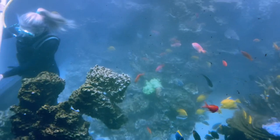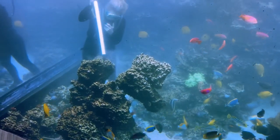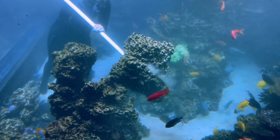We actually changed the pleated filter cartridges yesterday and last night, and this morning we're going to do a backwash of the sand filter to get all this stuff out of here.